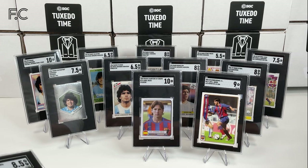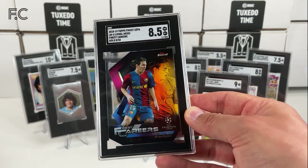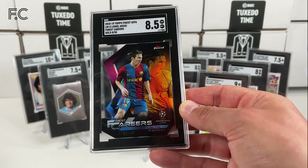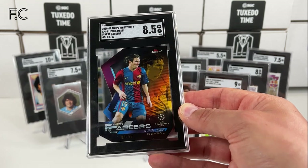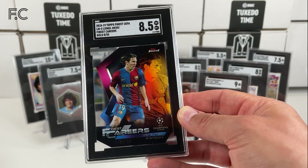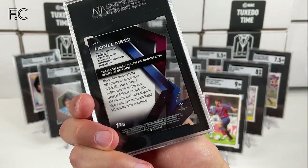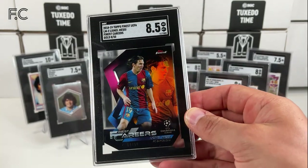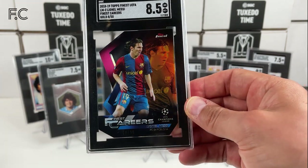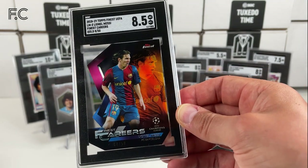Next guys, I thought to put in these — they're Topps Finest Careers Champions League, and these are gold, out of 50. Just brilliant cards from 2018 Topps Finest Careers. Yeah, love these — they're limited and gold as well, I really like that. So that's an 8.5. Also we have a variation of that — Lionel Messi number 1 — and that's 5 out of 50, gold again. And that's grade 8.